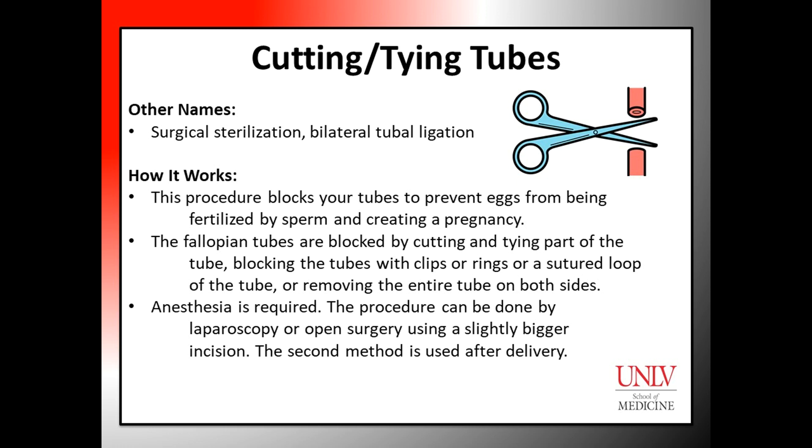How it works: This procedure blocks your tubes to prevent eggs from being fertilized by sperm and creating a pregnancy. The most commonly used technique involves blocking the fallopian tubes by cutting and tying part of the tube, blocking the tubes with clips or rings, a sutured loop of the tube, or removing the entire tube on both sides of the uterus.